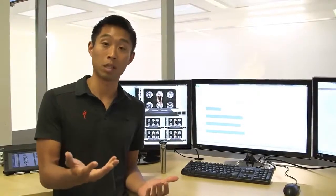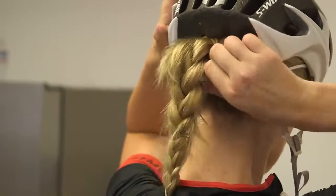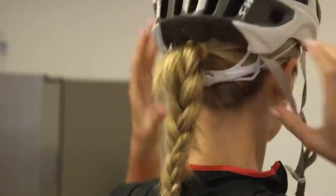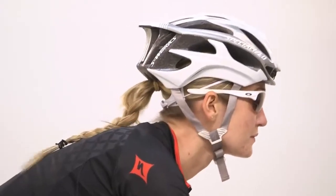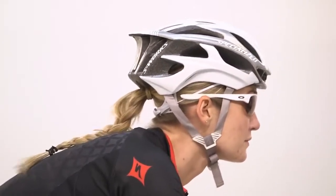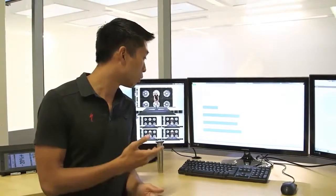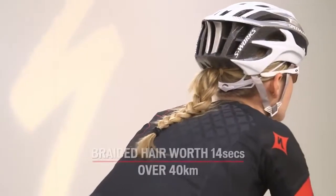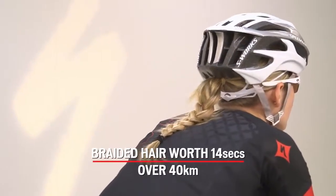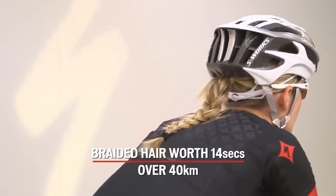After seeing these results and seeing that Katie Sue's ponytail split open, we decided to go back and do an extra one where the hair would be a little bit tighter — and that was a tight braid. Once we did the tight braid and everything stayed together nice and tight on her back, that one actually did show a measurable decrease in drag, and it was worth over all the other three hairstyles about 14 seconds over our standard 40 kilometer distance — so there's actually something there.